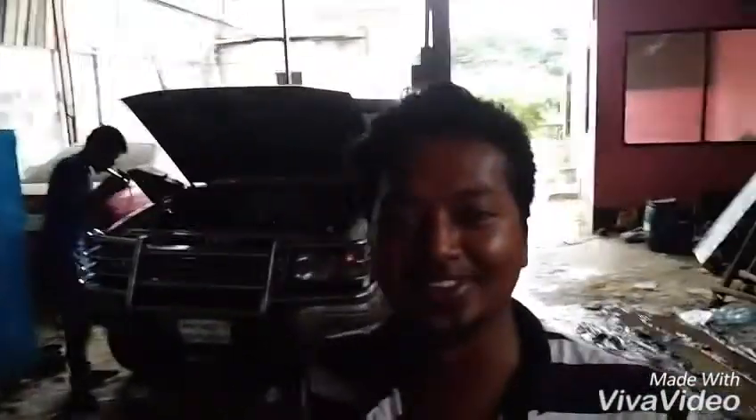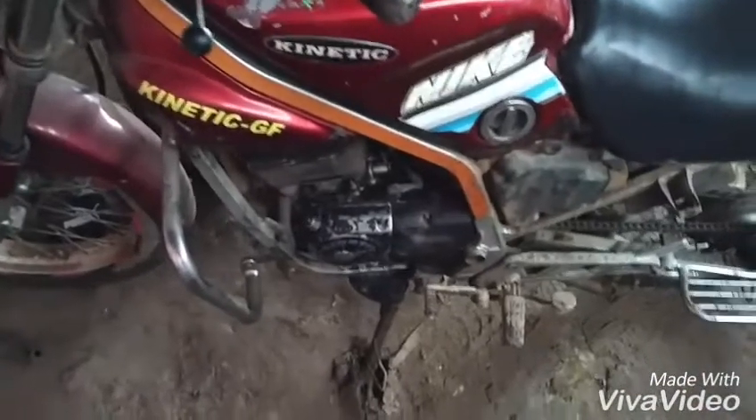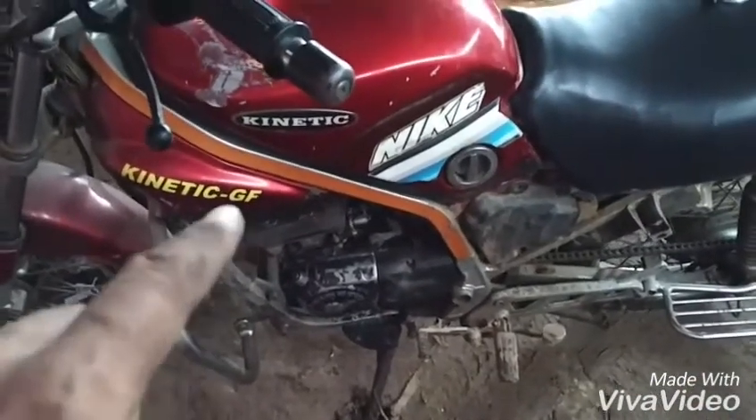What are you doing today? I'm doing motorcycle modification. It's the first time in Revomod's history we have this motorcycle model — the Kinetic GF. GF means girlfriend. Kinetic girlfriend. What do you think?